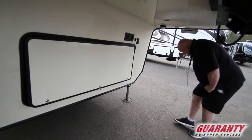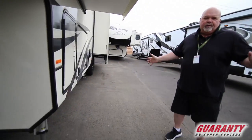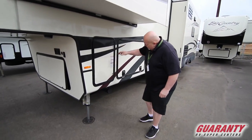You'll also notice it has a six-point auto leveling system — super fun, super easy. You get old like me, you just want to push that button and it automatically levels.